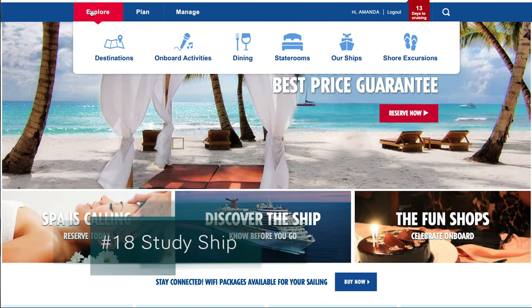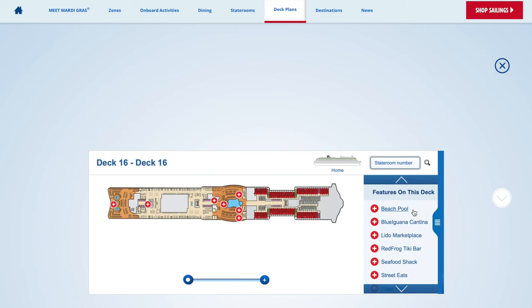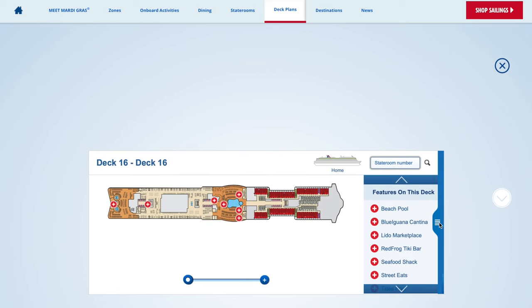Number eighteen: learn about your ship. You can study the deck plan on the Carnival website, or you can go onto YouTube and search ship tours of your ship. Number nineteen: if you're a planner like me, research the ports you're going to and plan your day.